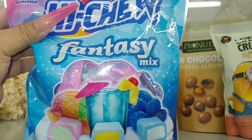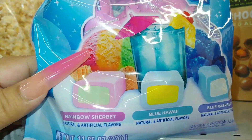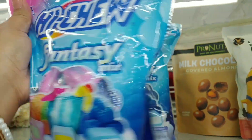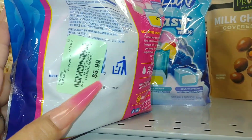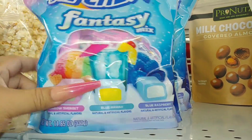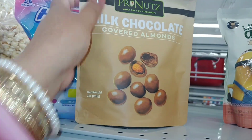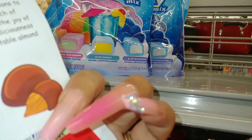They have these Haichu Fantasy Mix — look at that packaging with the rainbow sherbet, blue hawaii, blue raspberry — and this is $6. And then they have these milk chocolate covered almonds on clearance for $3.09.